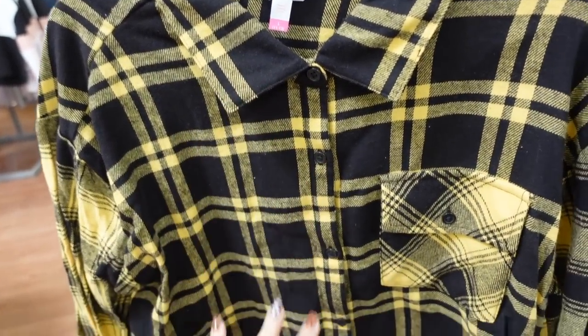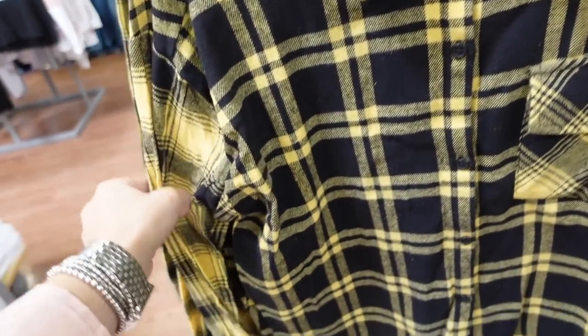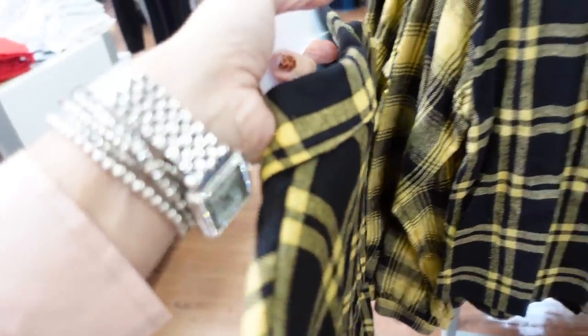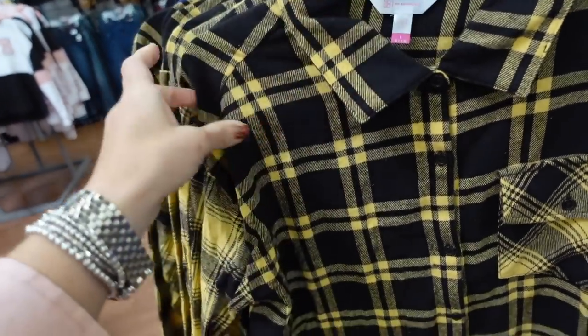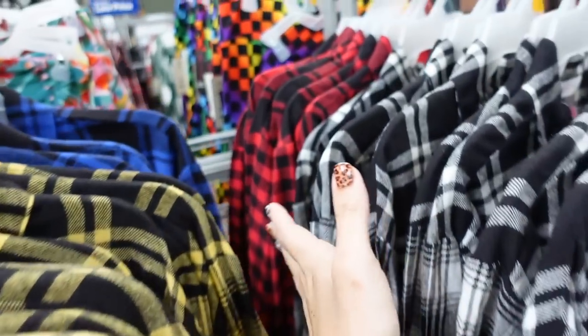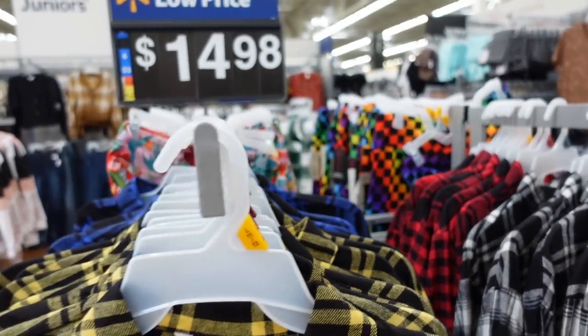New little cropped plaid tops from No Boundaries. These have a smaller collar, buttons all the way down, little button pocket, button detail, lighter weight flannel material, a little shorter, and the same print through the back. Comes in yellow and black plaid, blue plaid, white and black, and red and black. They're only $14.98.